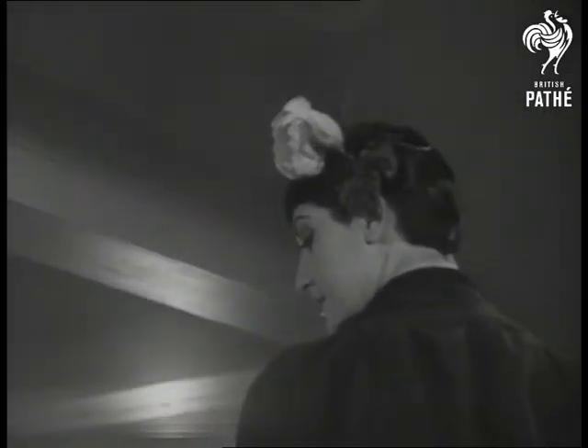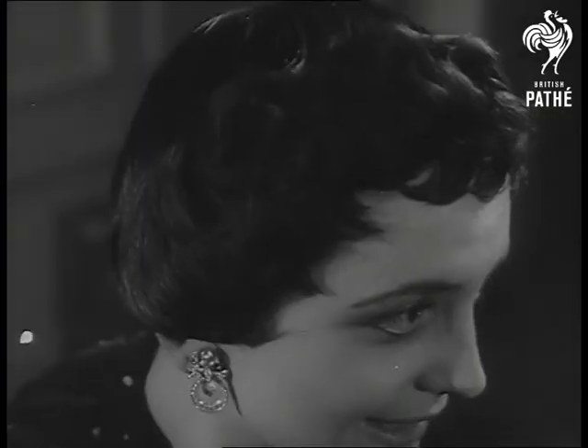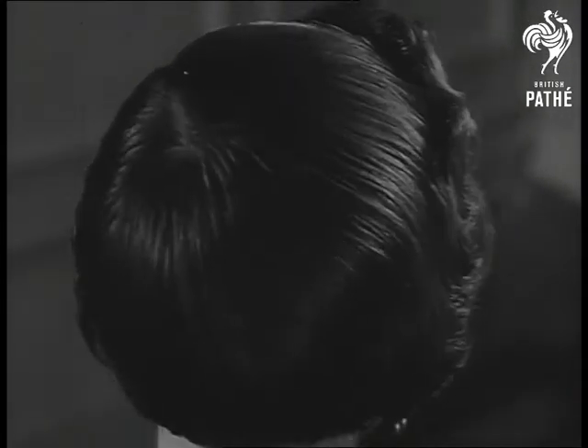Wendy shows what a flower can do to emphasise a rather severe head style. If the trend to shortness continues, the ladies will soon join us ordinary males in short back and sides, please.